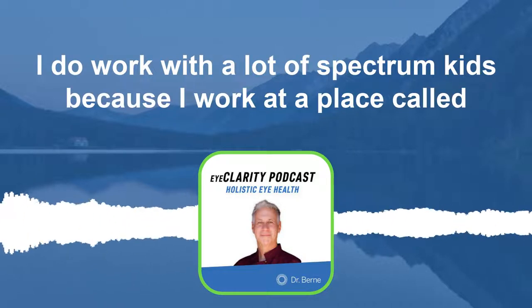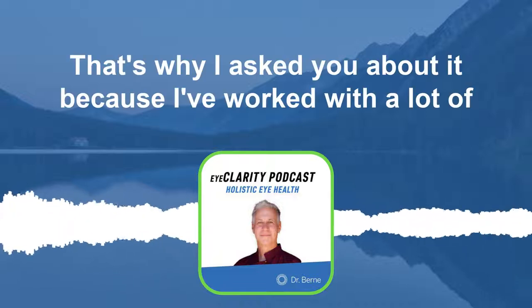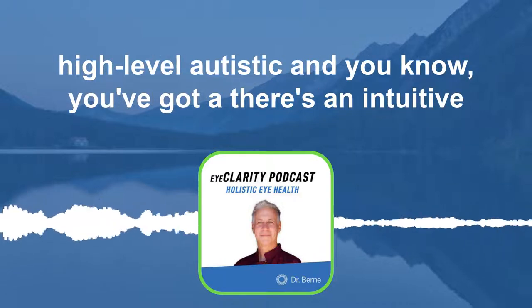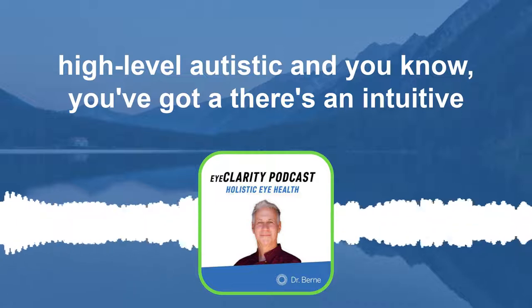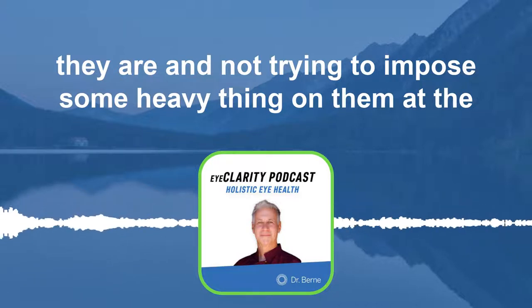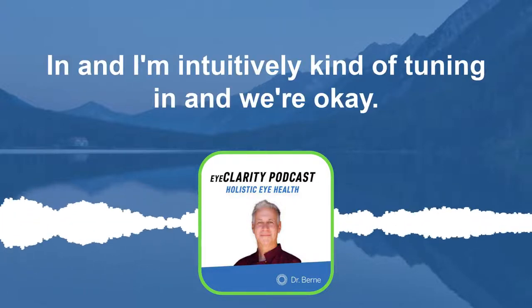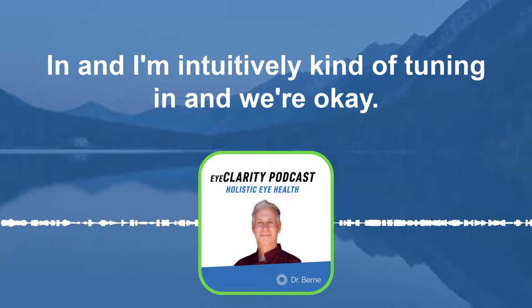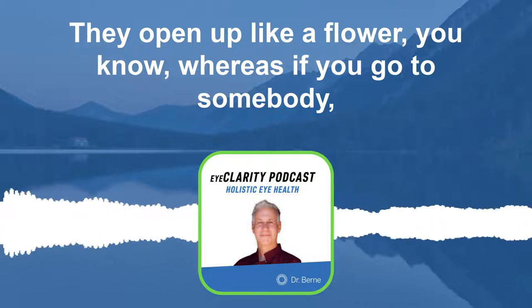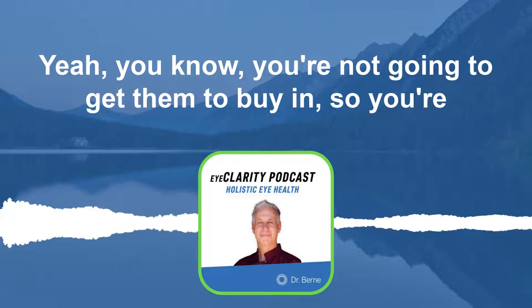I do work with a lot of spectrum kids. I work at a place called Kid Power in Albuquerque and worked with them for 30 years — high-level and low-level cerebral palsy, brain injury, high-level autistic. There's an intuitive thing I do with these kids: meeting them where they are, not imposing something heavy at the beginning, but also getting them to buy in. Once they buy in and I'm intuitively tuning in — where can we start here? — they open up like a flower. Whereas if you go to somebody that's very dogmatic and there's no intuitive side of it, you're not going to get them to buy in.